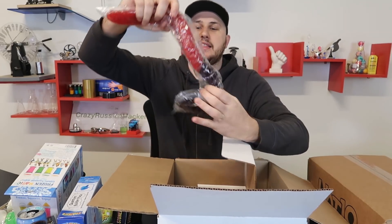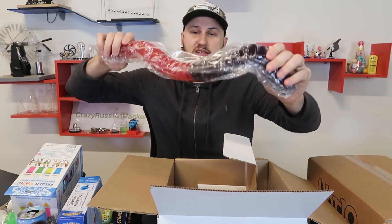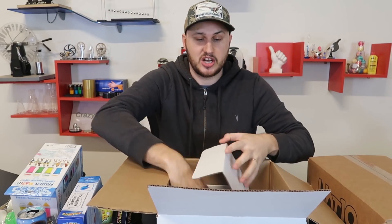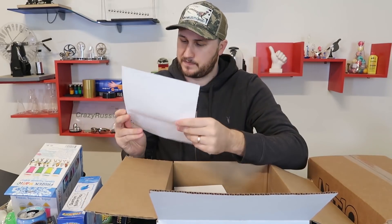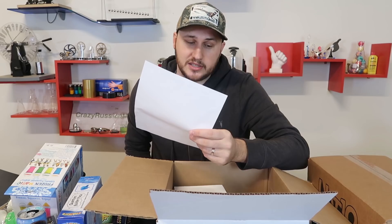Wow, look at that! This is a gummy bear worm — these things are usually very, very expensive. And then another VET19 pencil. Okay, this box was $100 and the retail value is $132.